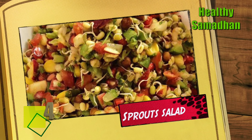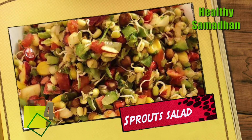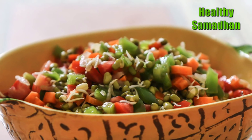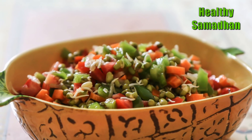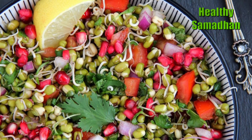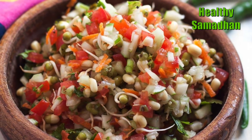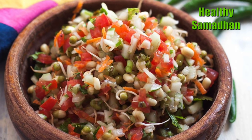Sprout salad. Sprout salad makes for a healthy snack or side dish with your breakfast. Packed with dietary fiber, vitamins and minerals, sprout salad is a great option to include in your breakfast.